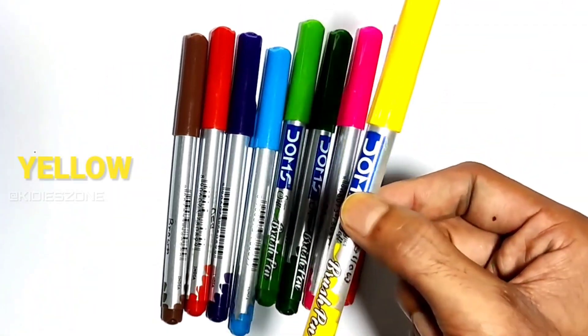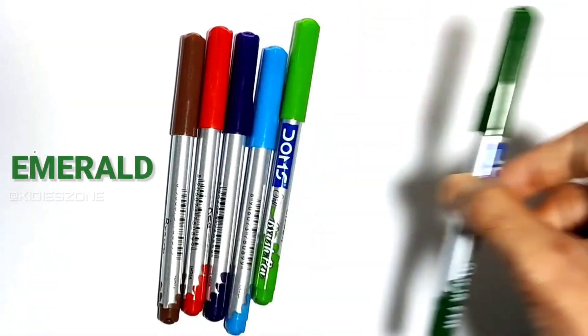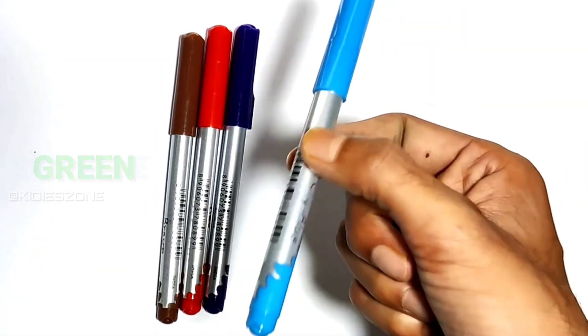Black, yellow, orange, pink, emerald, green, sky, purple, red and brown.